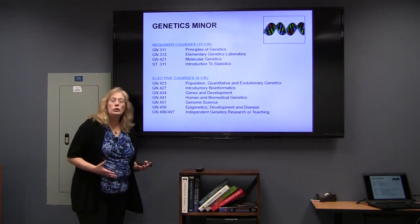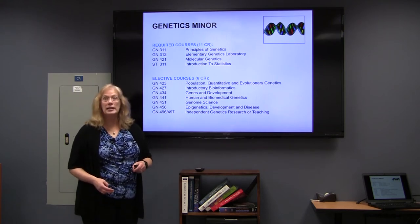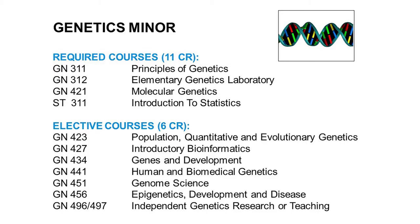Many of you will choose to select other majors, but I want to tell you a little bit about the genetics minor because it works well for many of the life sciences majors. In many of your life sciences curricula, you will already be taking Genetics 311. The minor requires that you take 311, the principles of genetics, and its corresponding lab, Genetics 312. You're then required to take molecular genetics and statistics. Then you get to pick two elective classes that help you expand your knowledge in areas of genetics that are of interest to you.